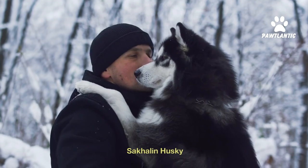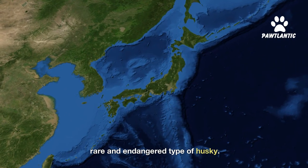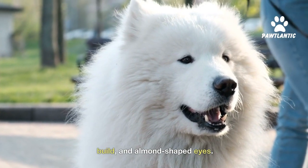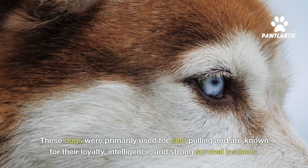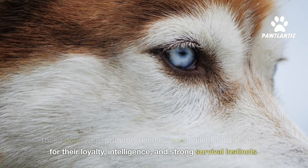Number six, Sakhalin husky. The Sakhalin husky, originating from Japan, is a rare and endangered type of husky. They have a thick double coat, a sturdy build, and almond-shaped eyes. These dogs were primarily used for sled pulling and are known for their loyalty, intelligence, and strong survival instincts.